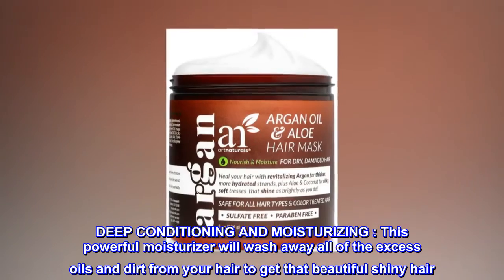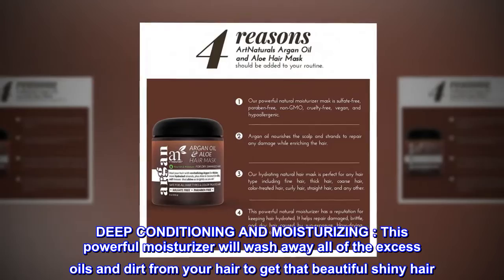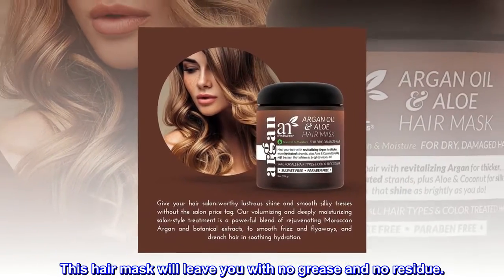Deep conditioning and moisturizing — this powerful moisturizer will wash away all of the excess oils and dirt from your hair to get that beautiful shiny hair. This hair mask will leave you with no grease and no residue.